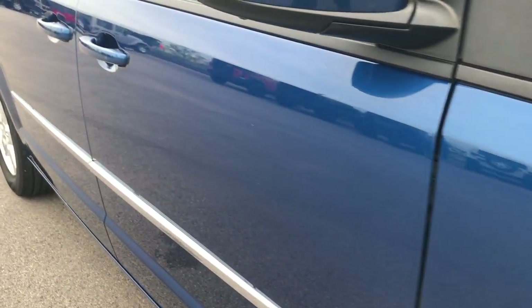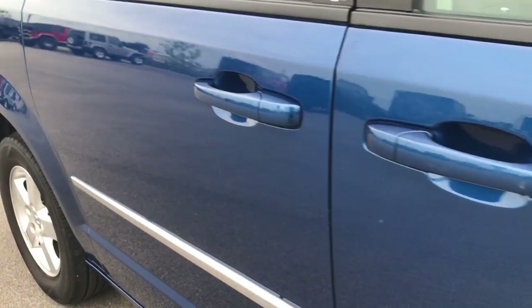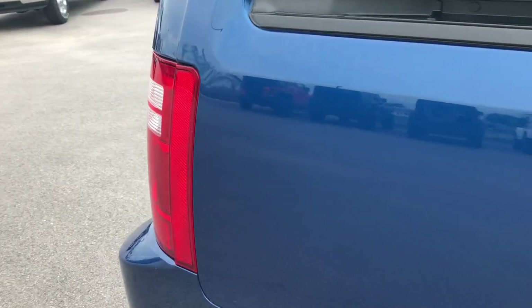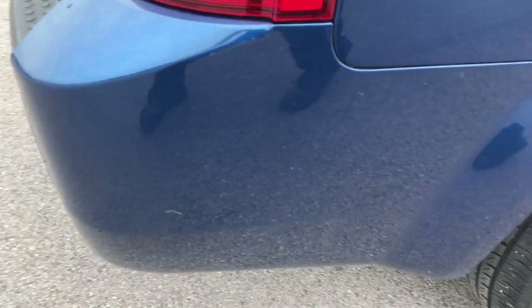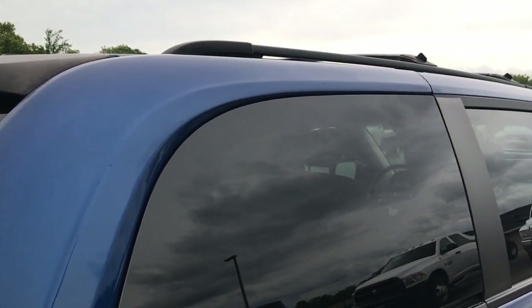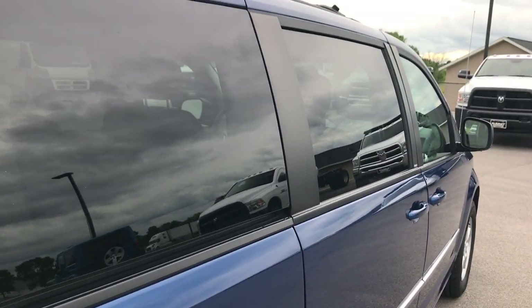As you go down this side of the vehicle, you can see just how clean the body is, how glass-like the paint is. We take these videos so if you are far away, or even if you're close by and just can't make the trip down, you can still see the vehicle, hear the vehicle, and have confidence in what you're looking at before you even get here.